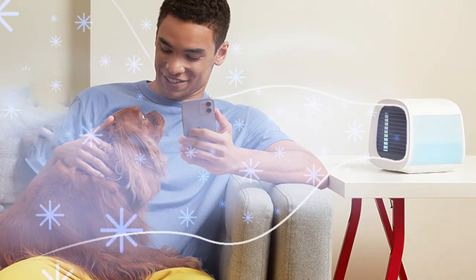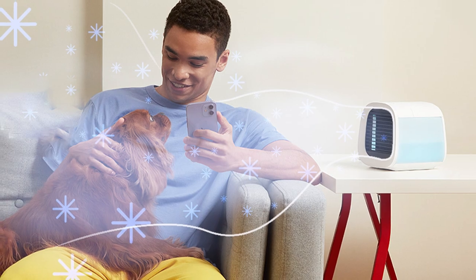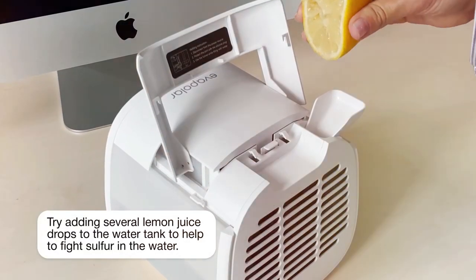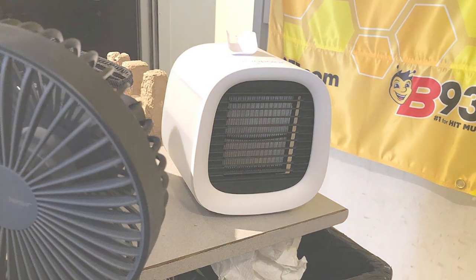In conclusion, the Evapolar EVH-IL Portable Air Conditioner offers a unique and eco-friendly cooling solution for personal spaces, making it a perfect companion for hot summer days or stuffy indoor environments. Enjoy a cool and refreshing breeze with this innovative cooling device.